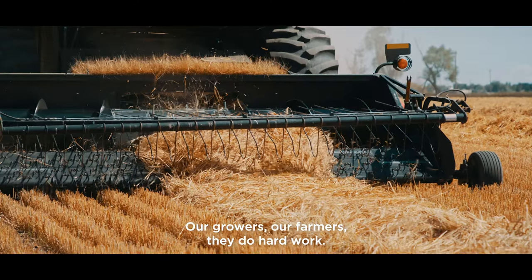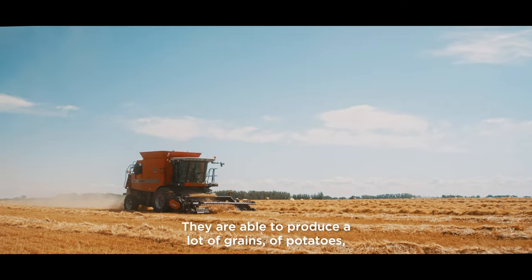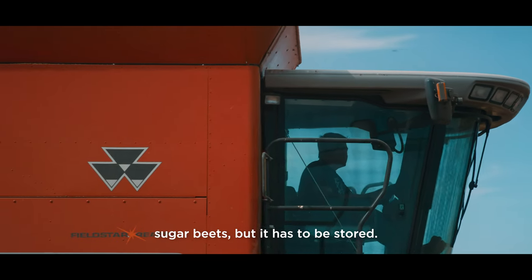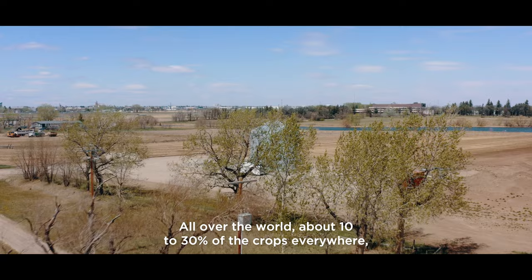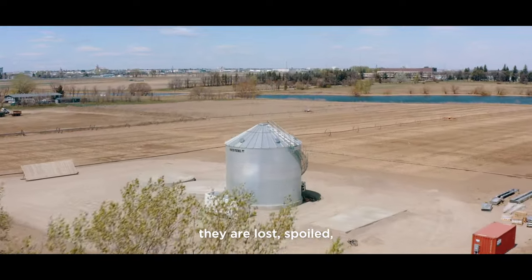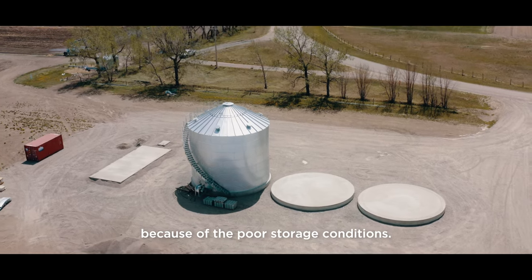Our growers and farmers do hard work. They are able to produce a lot of grains, potatoes, and sugar beets, but it has to be stored. All over the world, about 10 to 30 percent of crops are lost and spoiled because of poor storage conditions.